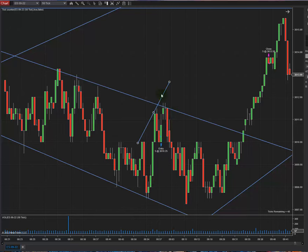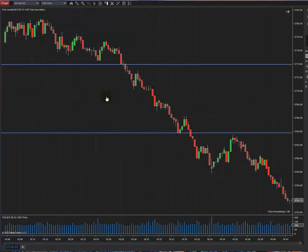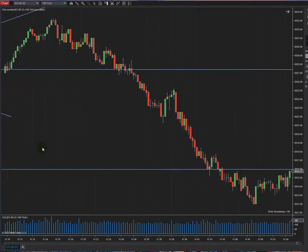Let me go back to the structure. Let's go to the 100-tick chart so we can see everything better and more clearly.